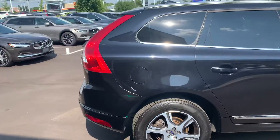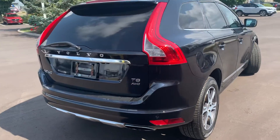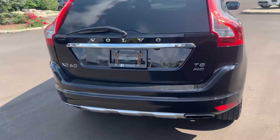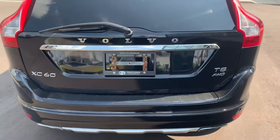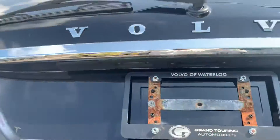Beautiful metallic color paint. As you can see, great condition. T6, all-wheel drive, and does include a turbocharged engine as well. Just wanted to share a quick video of the back.